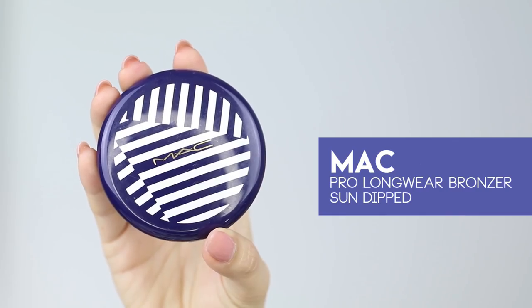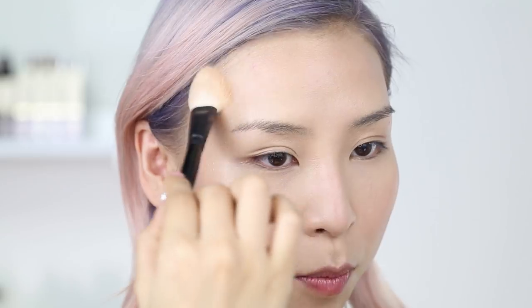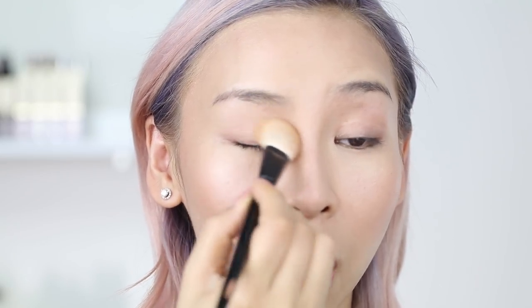Then the bronzing shade just around the perimeters of my face. To quickly set that, I'm using my MAC bronzer just over the areas where I've applied the bronzing cream. I feel like bronzer just wakes you up — it gives you that color and life back again. I'm also going to pop that color over my lids.